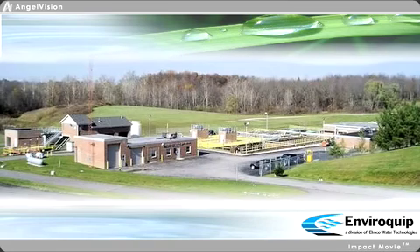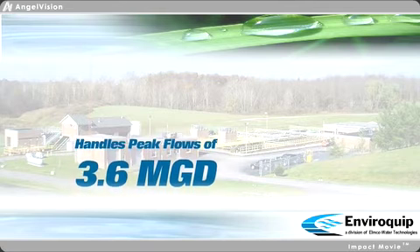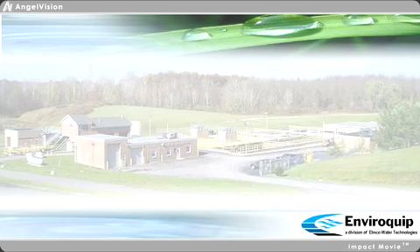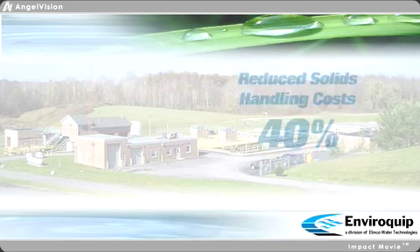Commissioned in 2005, our award-winning McFarland Creek installation has demonstrated the ability to handle peak flows of 3.6 MGD using gravity-driven filtration. In addition, the Enviroquip-supplied membrane thickening system has reduced solids handling costs by 40%.